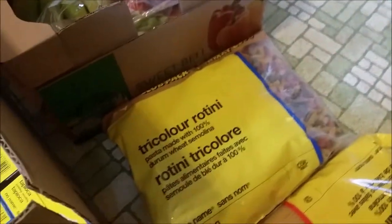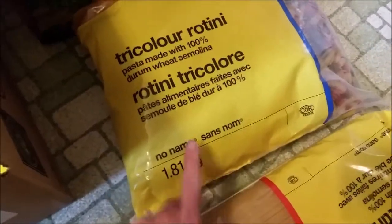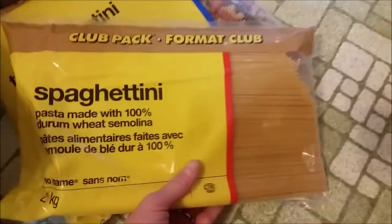Protein and pasta — that's what a hockey player lives on. We've got a giant almost two-kilogram bag of rotini pasta and a giant bag of spaghetti to keep them going, plus lots of meat.